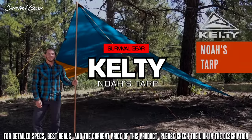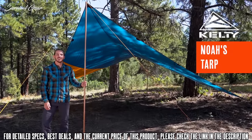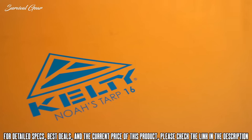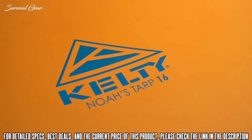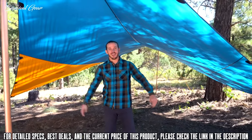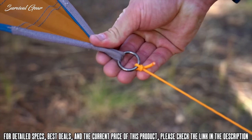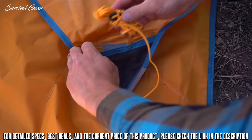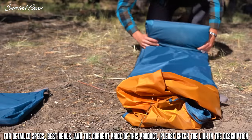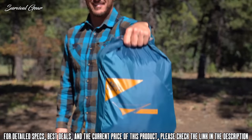Finding cover from the sun or the rain doesn't need to be difficult. Bring along the lightweight and versatile Noah's Tarp to escape the elements. The Noah's Tarp comes in three sizes: 9, 12, and 16. This is a 16 — as you can see, there's tons of room for hanging out. The steel rings at the corners are stable and secure, and the attached guy lines have their own storage pockets to avoid knotted messes when you pack up the tarp in its easy-to-stuff roll top carry bag.